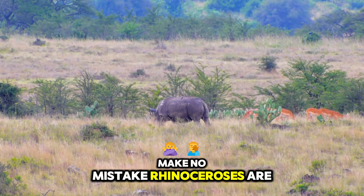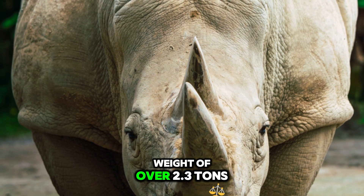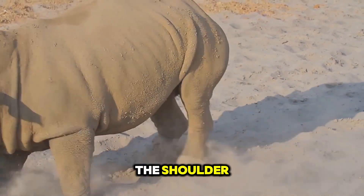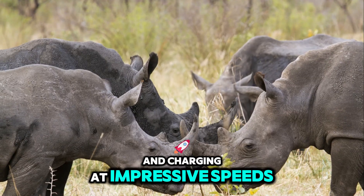Make no mistake — rhinoceroses are massive animals, built like living tanks. The white rhinoceros can reach a staggering weight of over 2.3 tons and stand up to 6 feet tall at the shoulder. Rhinos are incredibly strong, capable of flipping small vehicles with their horns and charging at impressive speeds.